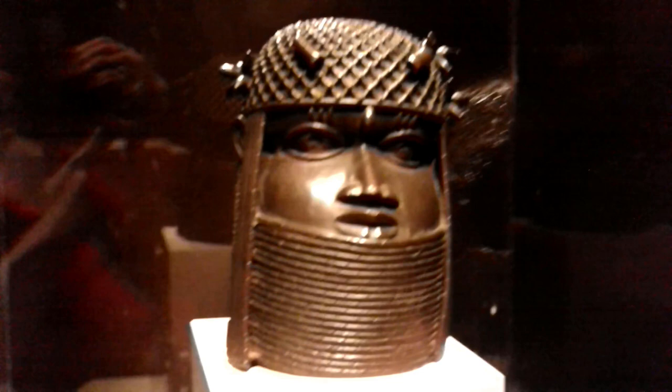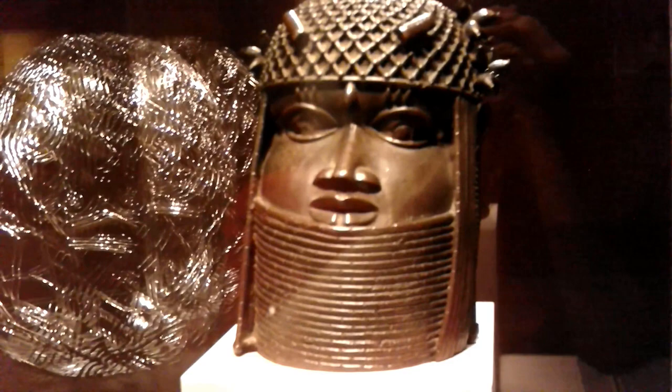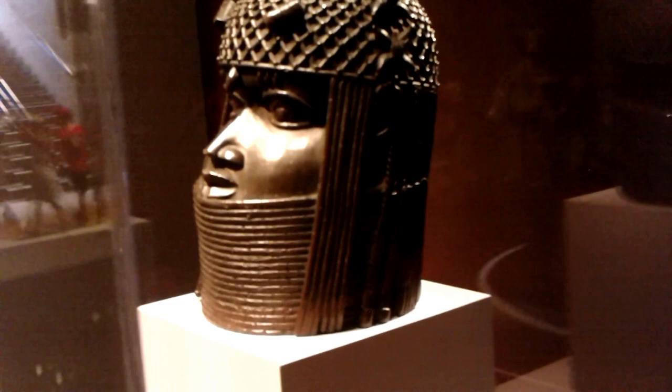At some point I would like to do an in-depth video about this event in history, but for now let's focus on the art in front of us. In its correct cultural context, this sculpture would have been displayed on an altar honoring a particular Oba. Oba is a king of the Benin. Oba Ogala is said to have first introduced these brass heads in the 14th century, though the earliest surviving works date to the 15th and 16th centuries. This particular brass head, however, dates to the 18th century.